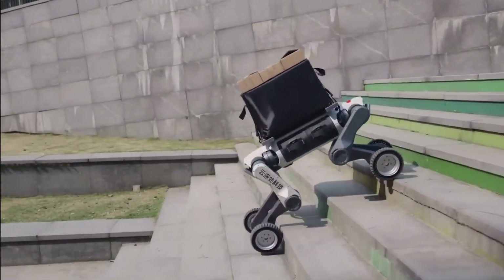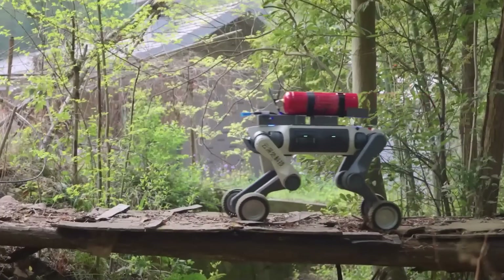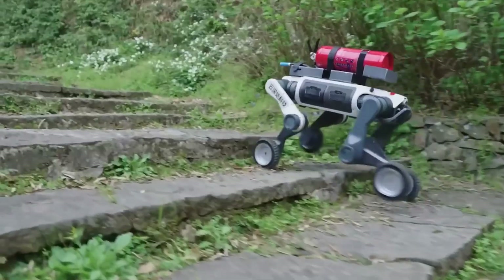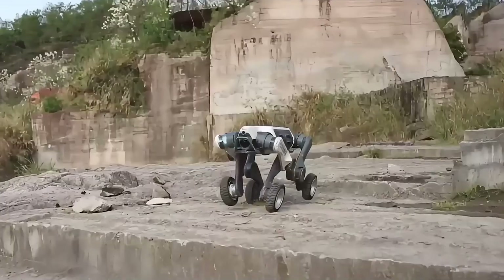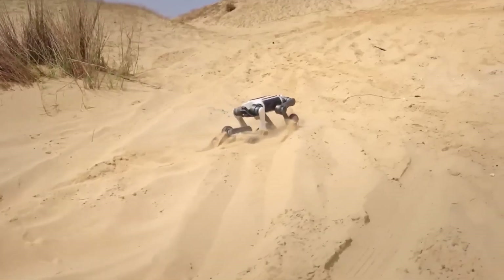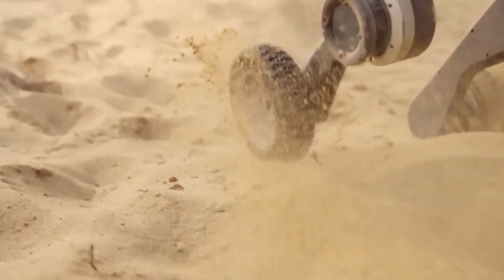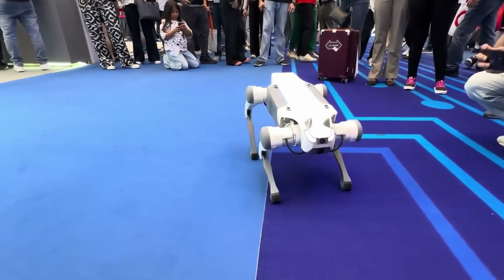Built to withstand harsh conditions, it meets the IP66 weatherproof rating and functions in temperatures ranging from minus 20 degrees Celsius to plus 55 degrees Celsius. Despite weighing 33 kg with its battery, it can carry loads up to 15 kg. The pro version of this four-legged robot adds features like autonomous charging, mapping, intelligent navigation, and enhanced positioning.